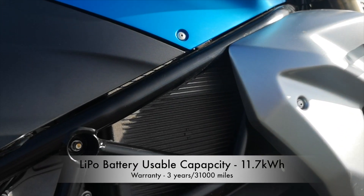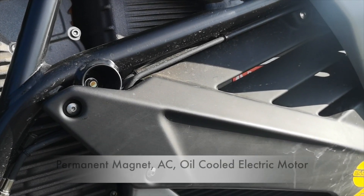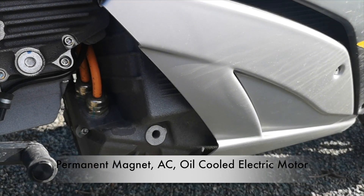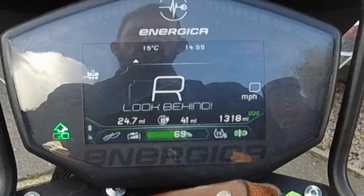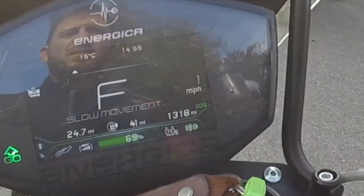The LiPo battery has a usable 11.7 kilowatt hours and a three year, 31,000 mile warranty. The drive motor is a permanent magnet alternating current oil cooled unit, so no heat restrictions here under heavy use. We have a side stand safety switch, as expected, and a very useful reverse gear function. This is invaluable on a bike of this weight, and if you can go backwards slowly, then why not forwards too?